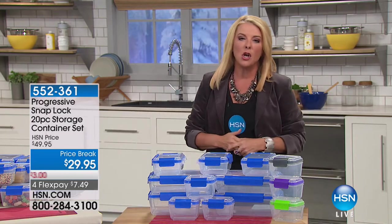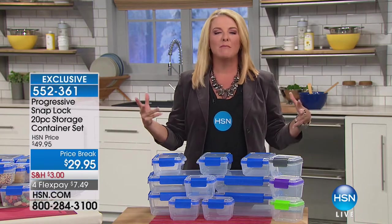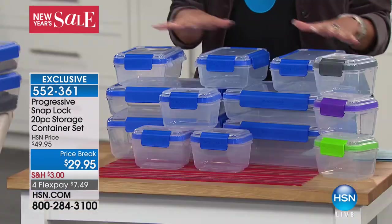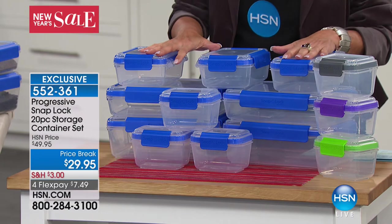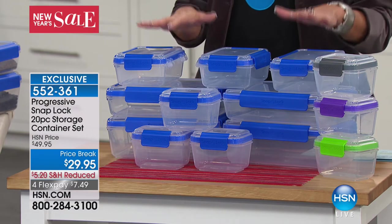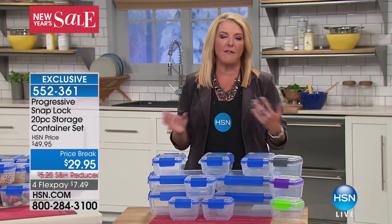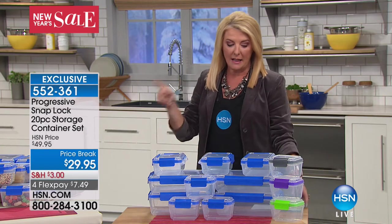As we head into the new year, we talk a lot about getting organized. The kitchen is one of the most cluttered, messiest places in our home. This is an awesome way not only to organize your kitchen but also to keep your food fresh longer. This is from Progressive — the SnapLock 20-piece storage container set. We have a price break tonight; 700 have already been ordered and I've got 1,000 limited quantities. We expect it to sell out.